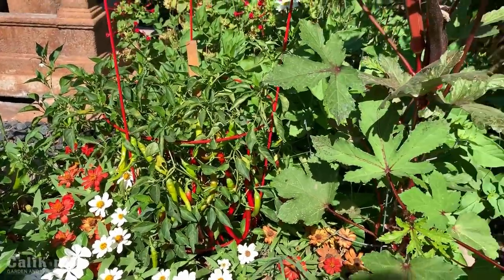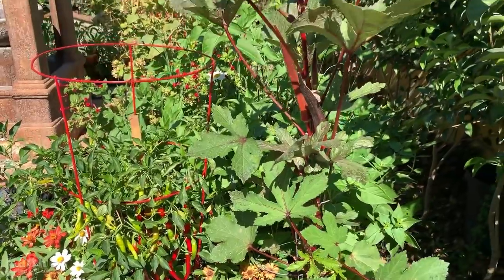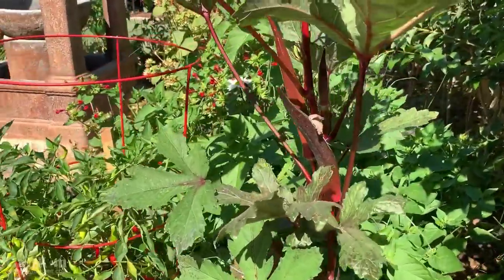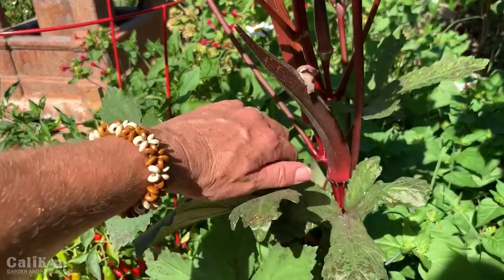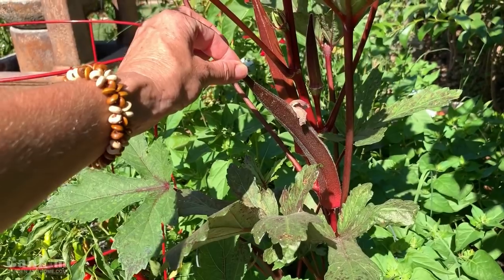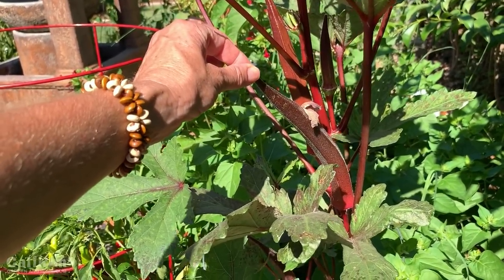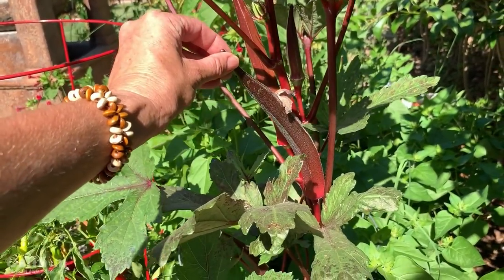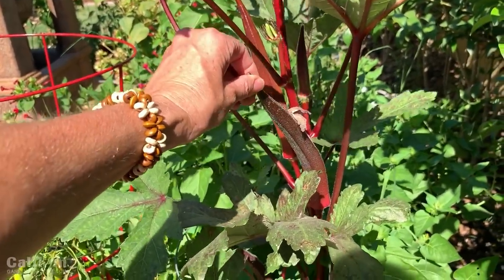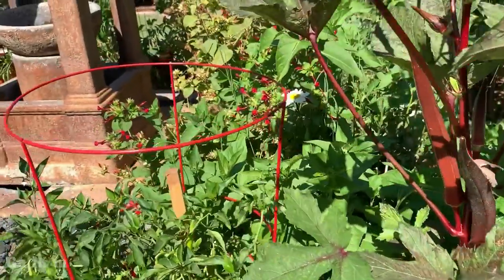You guys probably saw the okra on the garden tour — here it is growing absolutely huge. Obviously it has not been harvested for a couple of weeks. This is huge and very pretty, but it's going to be way too woody to eat. A lot of you have given me great recommendations on how to eat okra — thank you so much for that — but these will be harvested and then probably thrown in the compost pile.